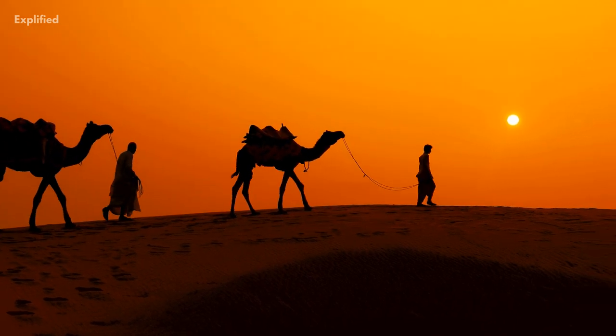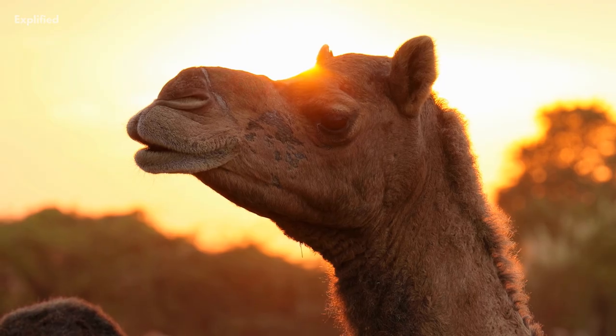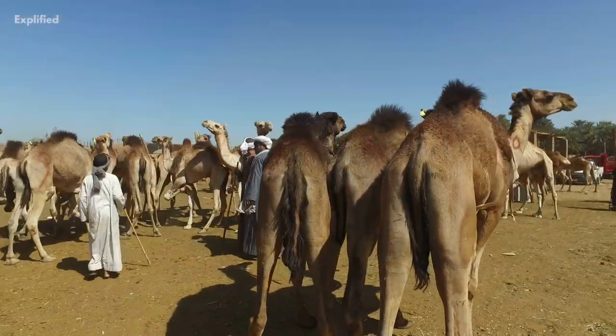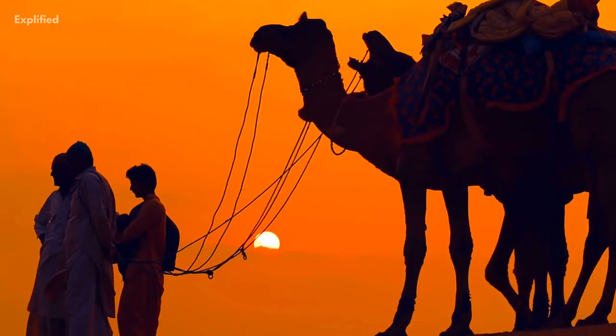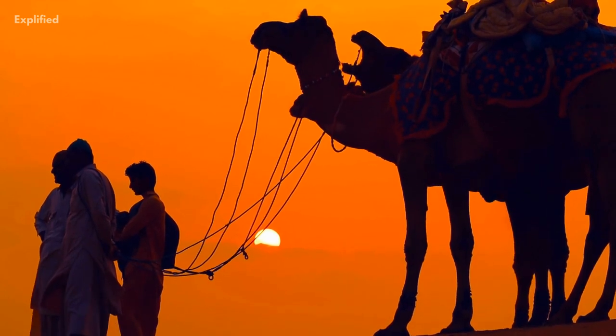Most of us know two things about camels: they have humps on their back and they spit at people. Thousands of people list riding a camel as one of their wishes, but how many of us actually know something interesting about these amazing creatures?